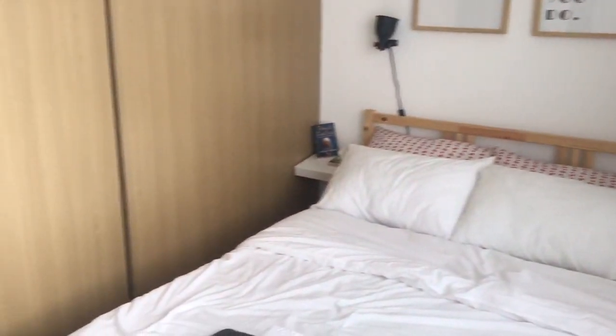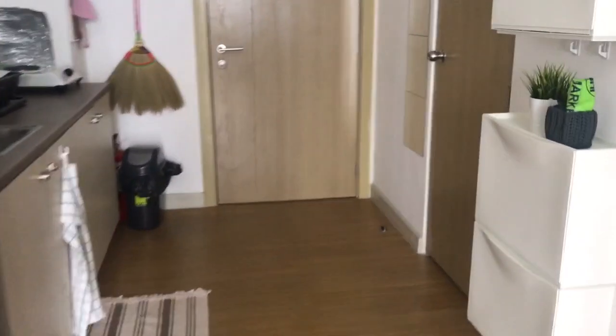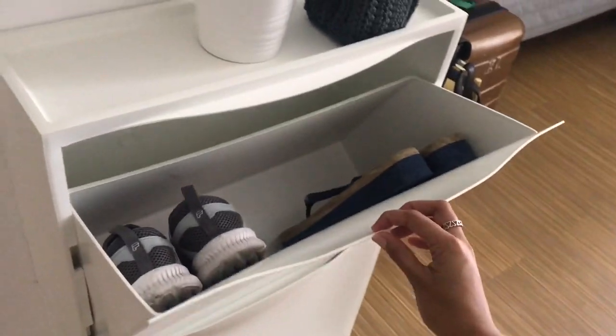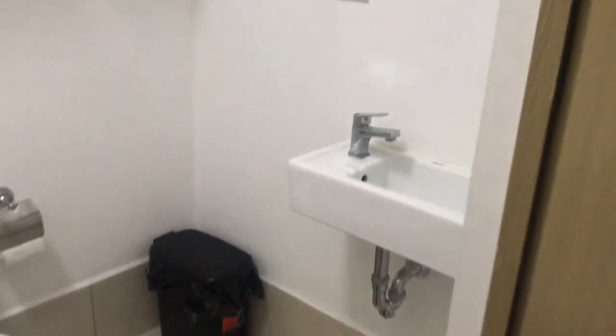Let's go back — oh, I forgot the kitchen! And they also have storage for shoes over here. I already put mine in. Very simple yet organized.